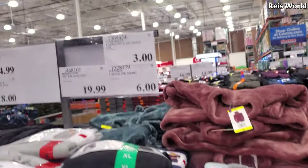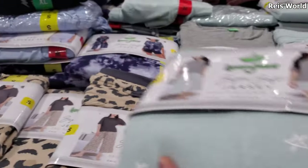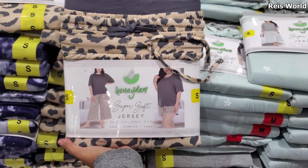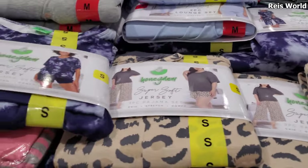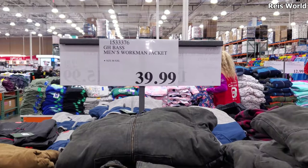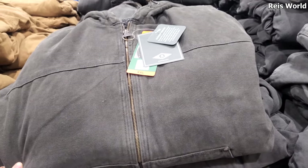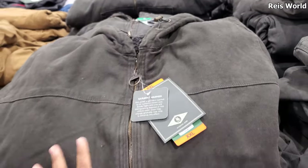Honeydew — these are $20. Here is the set — you get the short, wide leg pajama pant. $40 men's workman jacket. It goes up to double X here in Costco. These are pretty nice. My husband would like this, but he needs big and tall, and they don't carry that here.